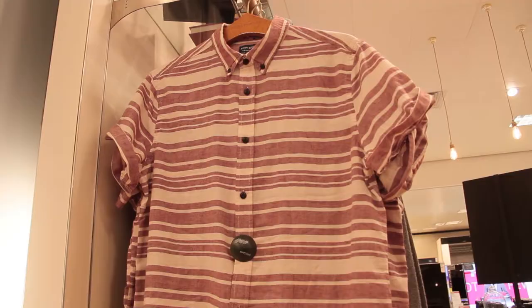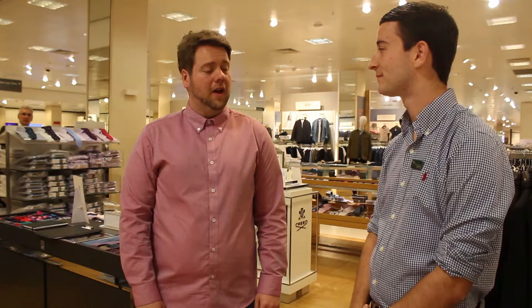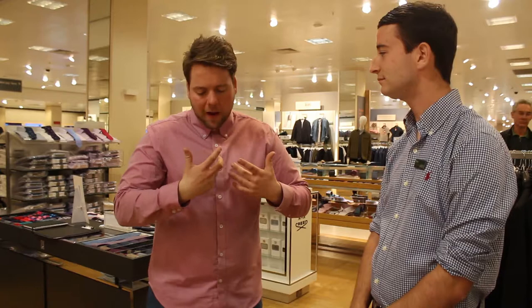Ryan, do you think you could pick me out some formal wear to make me look slim, healthy and suave? In terms of formal wear, for someone like me who wants to look slimmer, would you recommend stripes or something plain? I'd recommend something plain, to be honest, and you can always do a pattern with your tie — that's what I would recommend.